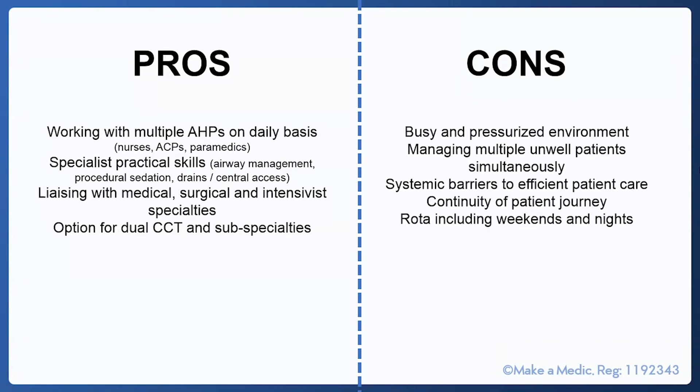Some of the challenges of working in A&E: it is a very busy and pressurised environment and this won't necessarily suit everybody. You will be required to manage multiple unwell patients simultaneously and there will be a high demand on your prioritisation skills. The NHS is particularly busy at the moment and there are some systemic barriers to providing efficient patient care, including very limited space to see patients when the department is particularly busy. This is something to consider in terms of the working environment when applying to A&E.